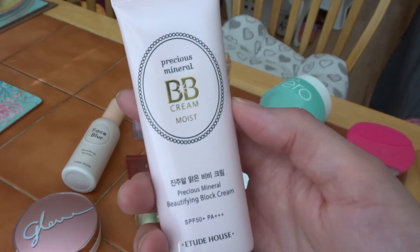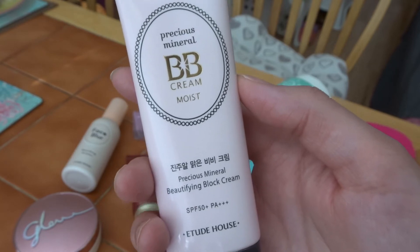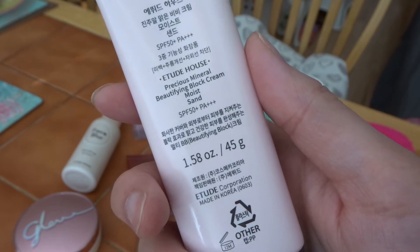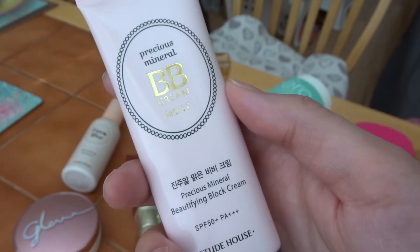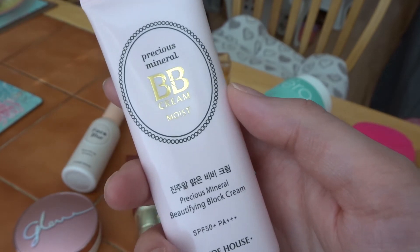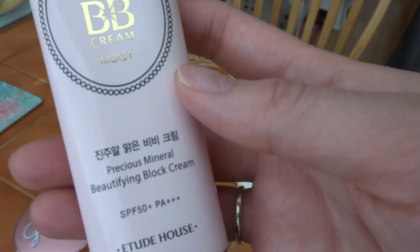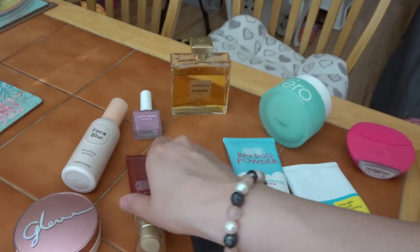This BB cream I have been using for years — it's the Etude House Precious Mineral BB Cream. I usually use the shade Beige, but now it's summer I've decided to choose the Sand colour, which suits me perfectly. It gives a made-up look. If you don't want the whitening effect, choose the shade darker. It also has SPF 50, which is perfect for protection against the sun.